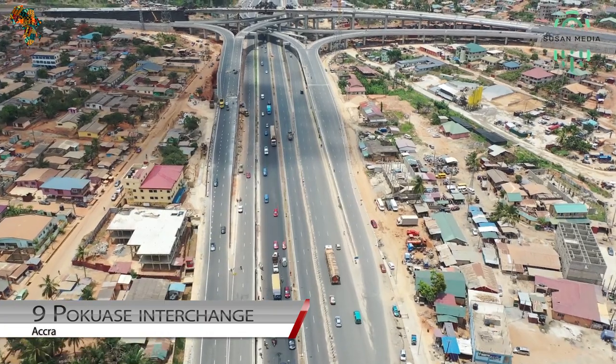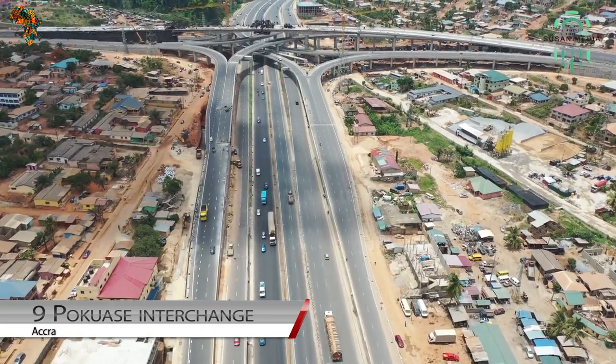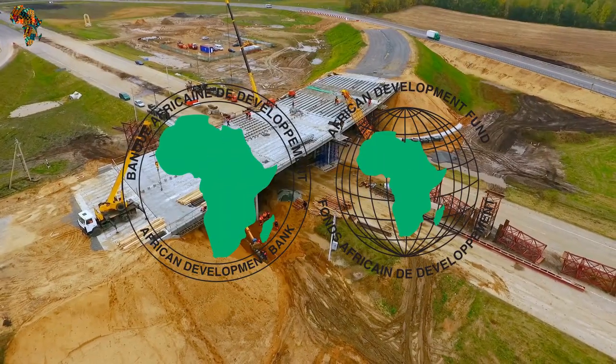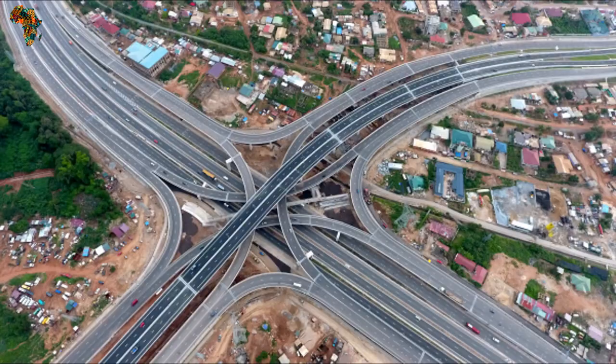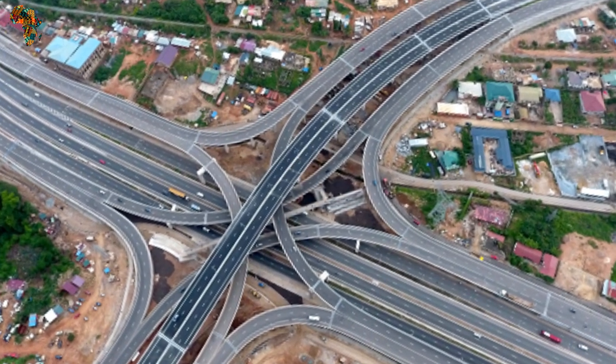Number 9: Pokuase Interchange, Accra. This $95 million project is the first of its kind in Africa. It is funded by the African Development Bank and the Government of Ghana. This interchange is a road project expected to cut across several areas in Ghana and ease traffic congestion.